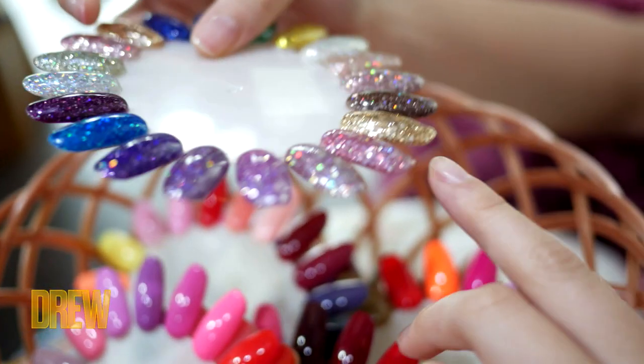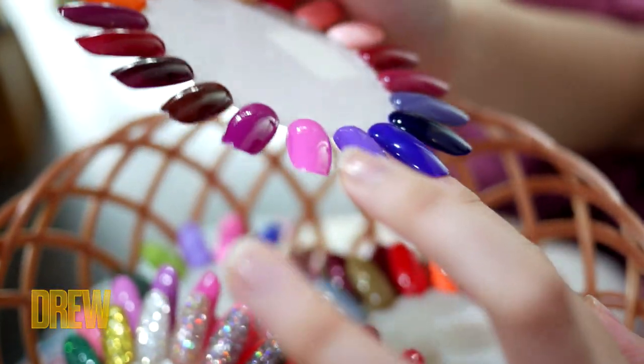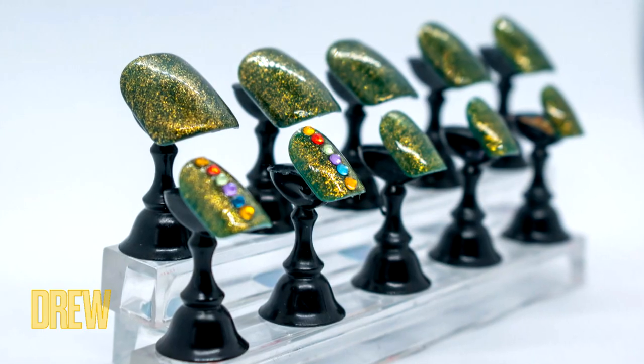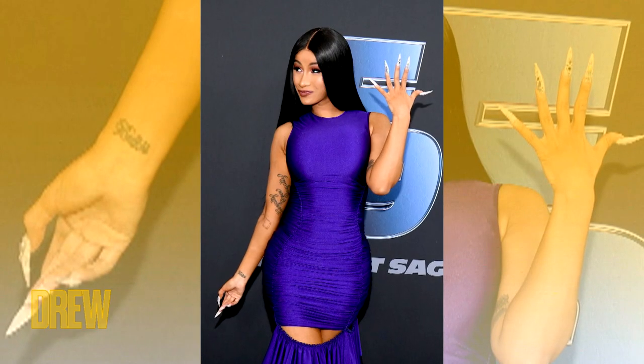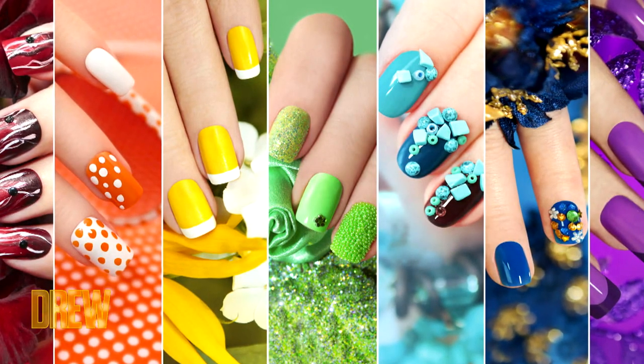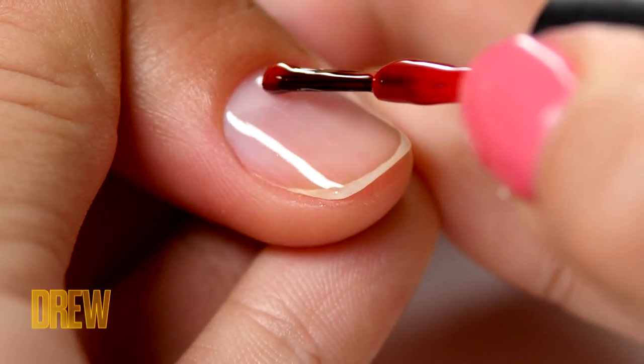Decorating our nails has been a source of expression and beauty for more than 5,000 years. Today we see all kinds of amazing and intricate nail art — long acrylics, press-on nails, and every color we can imagine, thanks to the ancient Babylonians who painted the way for all of us. Wasn't that fascinating? We love our beauty backgrounders around here, but this one really felt extra informative.